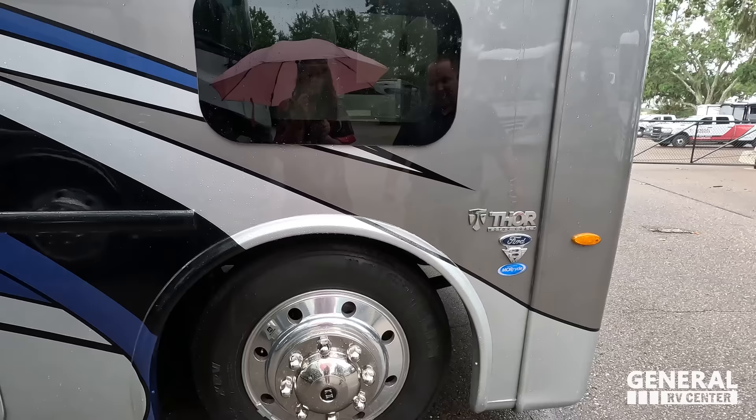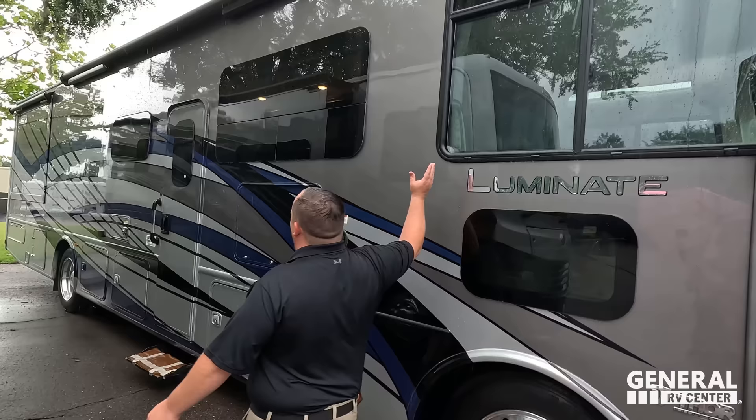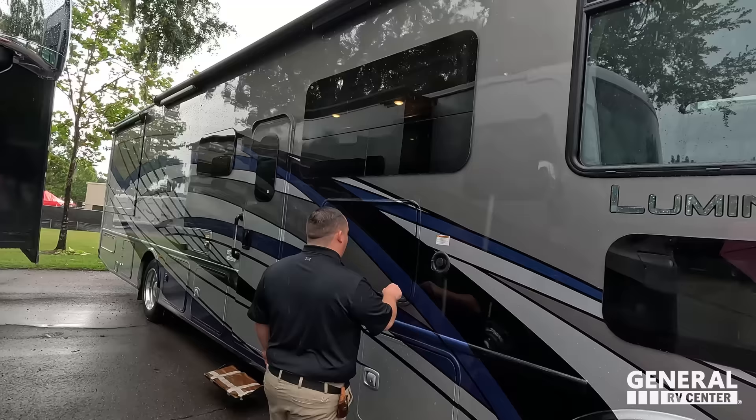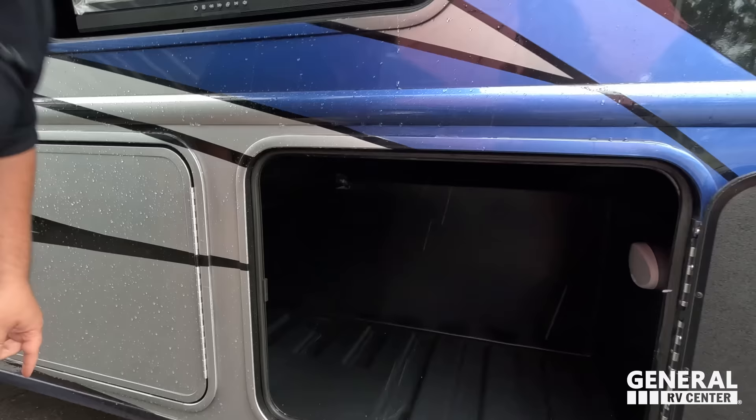235-80R 22.5 with the shiny Alcoa rims. What kind of engine is this? It's on a 7.3 liter V8 Godzilla engine. Raindrops are falling on my head. We have a very nice armless awning with wind sensor. Right here is our potable water fill. Right here we do have an outside TV. And then here we have storage that connects to the other side.